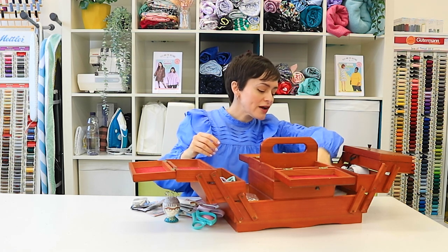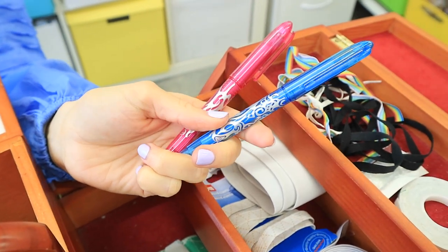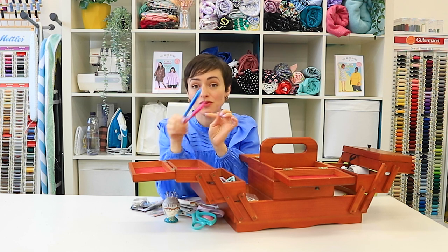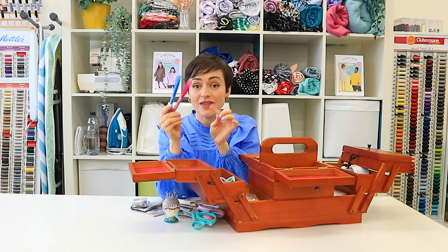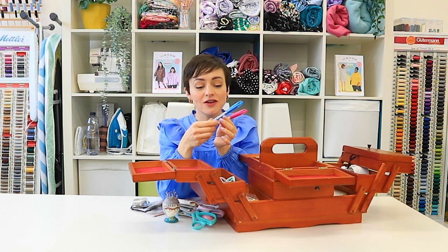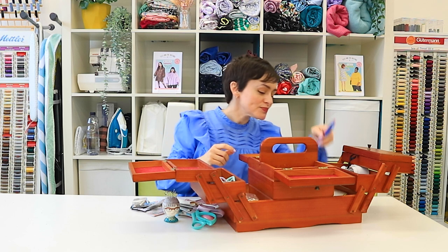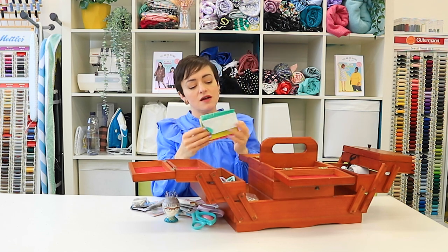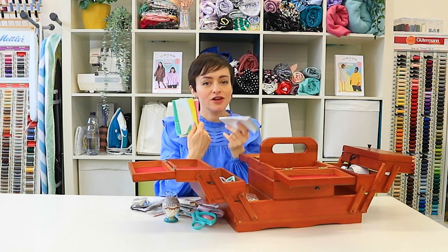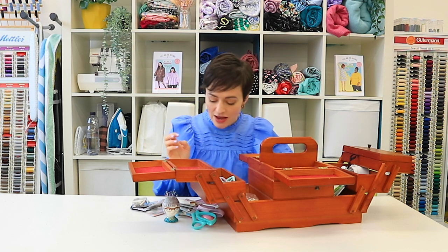I've got various marking tools, including these friction pens. If you draw on fabric with these, you can put your markings on your fabric and then press it with an iron and the markings come straight off — they are absolutely amazing. I only learned about these recently, which just goes to show you never stop learning. And of course I've got some dressmaker's carbon — I'm a huge advocate of dressmaker's carbon for marking fabric or tracing up patterns without having to cut the paper.